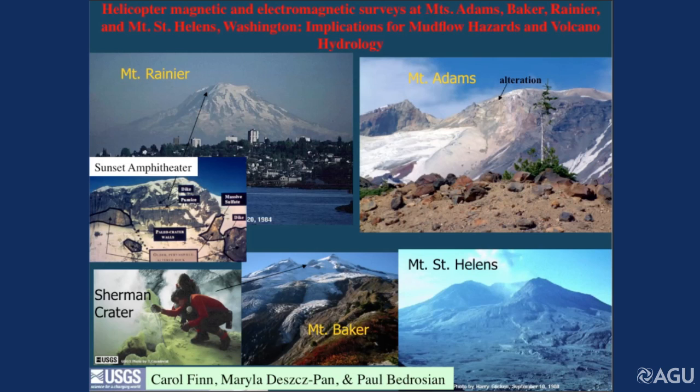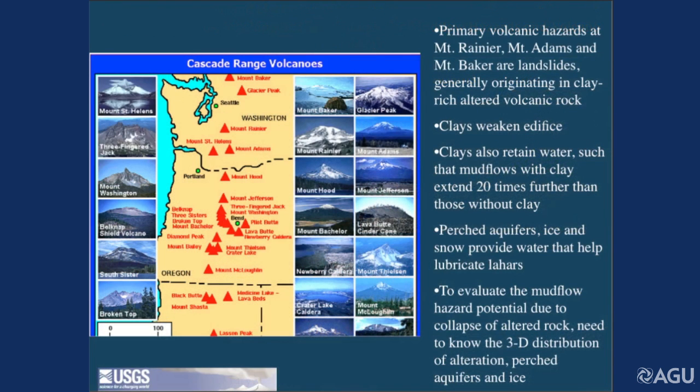Mount Rainier towers over Tacoma, Mount Adams, Mount Baker — and Mount St. Helens is a little different. It doesn't have this rotten rock, which you can see up on Mount Adams — it's very yellow. This hole here is caused by this landslide here. Mount Rainier, you can see rotten rocks on the west side. These three volcanoes — Mount Baker on the Canadian border, Mount Rainier 60 miles southeast of Seattle, and Mount Adams in Washington — their primary hazard, like Nevado del Ruiz, is not big eruptions. They're these landslides that originate in rotten, clay-type rocks.